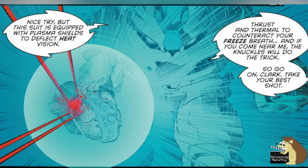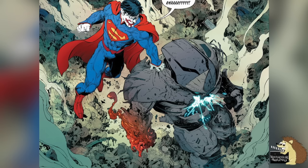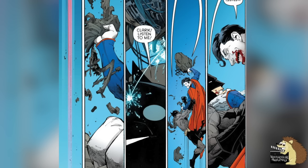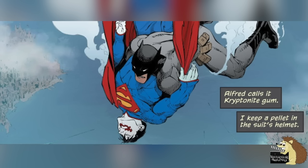The suit also has plasma shields designed to deflect Superman's heat vision, and thrusts and thermals to counteract Superman's freeze breath. To counteract this, Superman drops a building on Batman — the Joker toxin has the whole league wanting to kill him, so this is something Batman doesn't expect because it's so out of character. Though the suit is relatively fine after being hit with the building, eventually Superman is able to rip the suit to pieces. But luckily, Batman keeps a pellet of kryptonite gum in the Batsuit's helmet, chews it, and then spits it into Superman's eye — and the kryptonite takes him down. While kryptonite is kind of the writer's easy mode, this is Superman — he's way overpowered and practically a god, so kryptonite is his weakness and makes the most sense as the most efficient way to take him out.